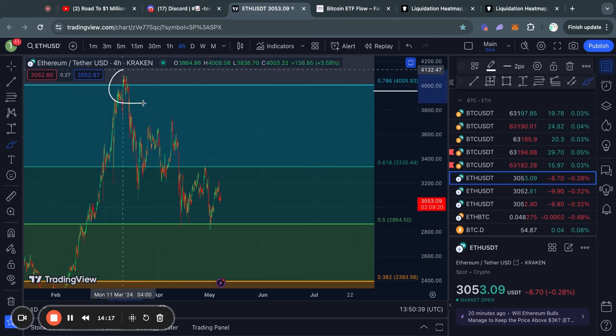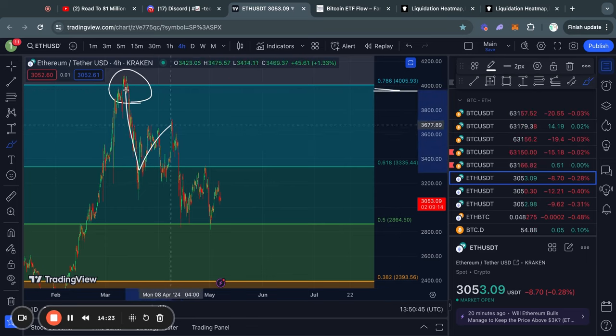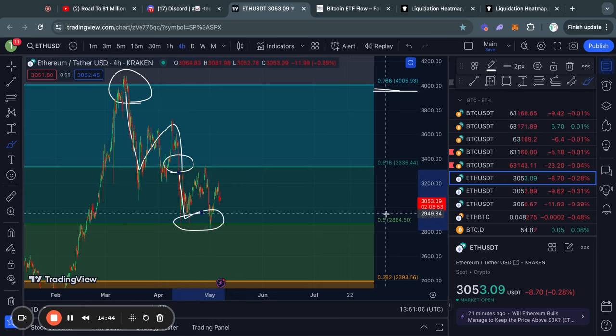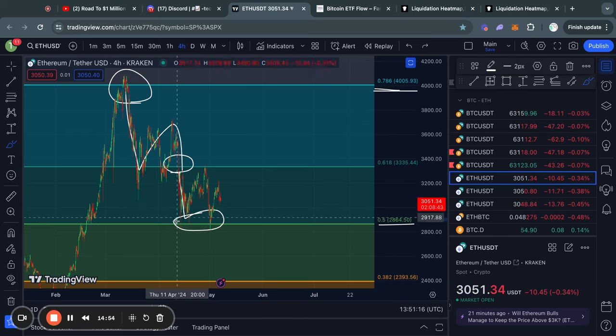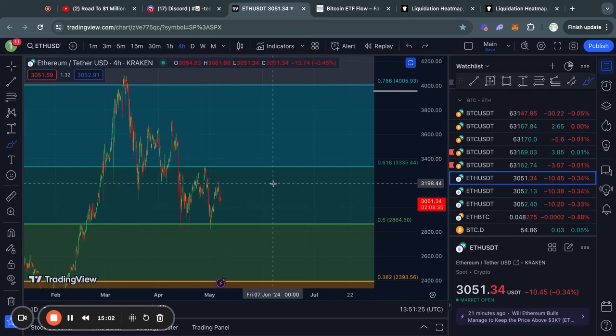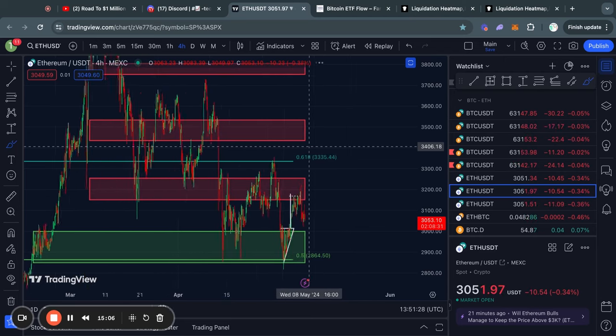Now taking a look at Ethereum. You can see that recently we got rejected from the 0.786 Fibonacci level, after which we traded all the way to the downside, losing the 0.618 Fibonacci level going lower, and then eventually finding some short-term support at the 0.5 Fibonacci level, where we have now been ranging between the 0.618 and the 0.5 Fibonacci level. So let's take a look at the short-term support and resistance levels for Ethereum.